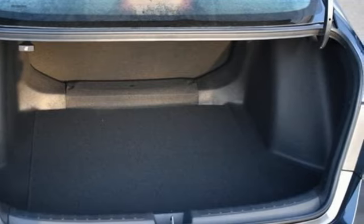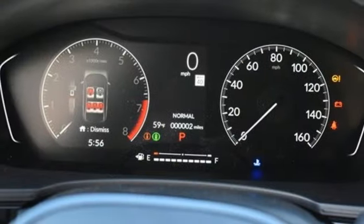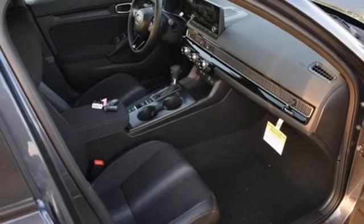Streaming audio, doors and push button start proximity key, leather steering wheel, steering assist cruise control, wireless phone connectivity, manual tilting steering column.